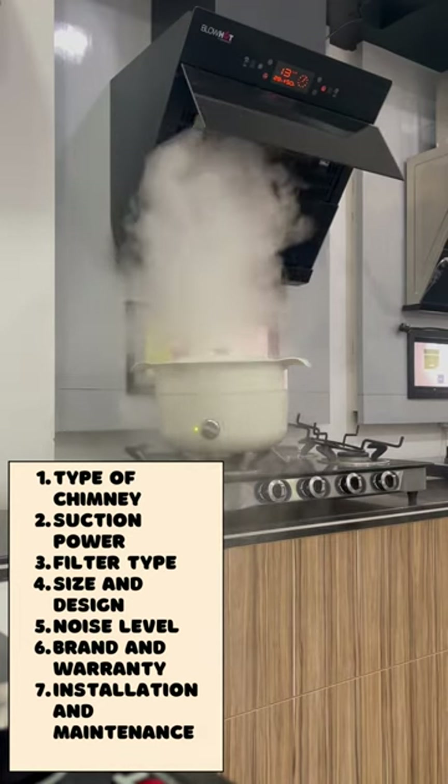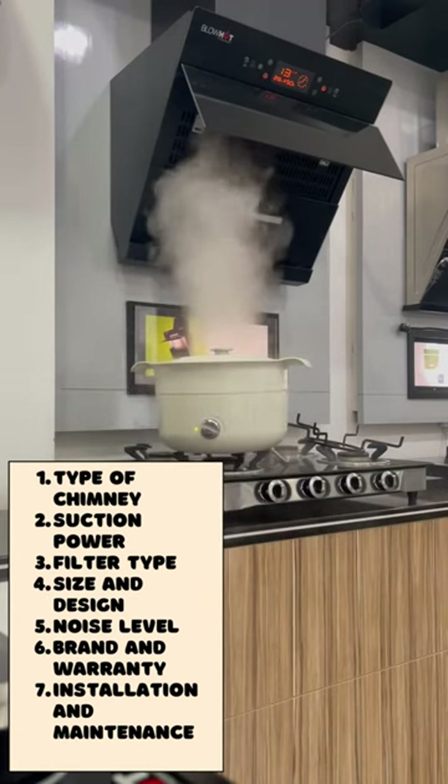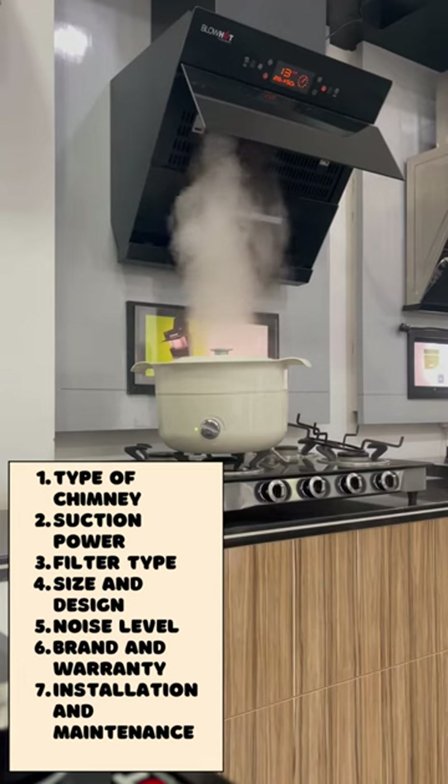4. Size and design: Chimneys come in 60 cm, 75 cm, and 90 cm sizes. Choose as per your need and cooking type.